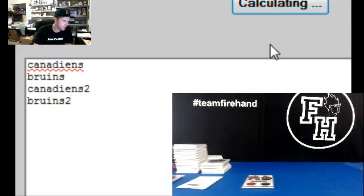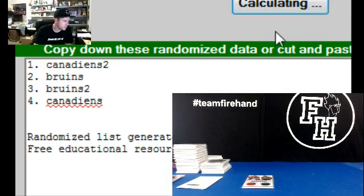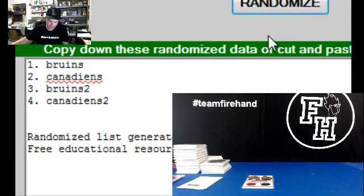Good luck. Goes to the Bruins. Wow, they beat them. They beat the Canadiens.